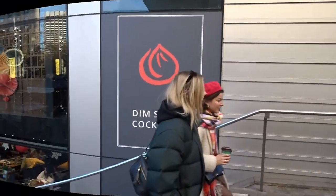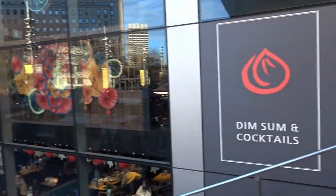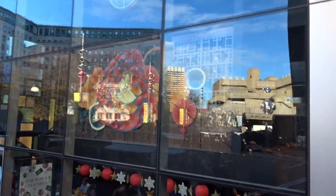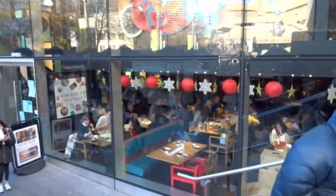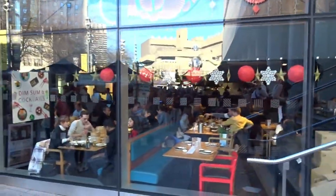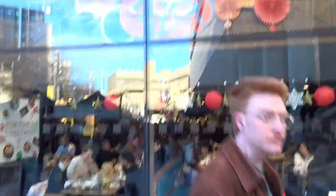Now we have dim sum and cocktails — taking it back to the Chinese theme. Quite popular inside, all nicely bright, probably decorated for Christmas. Doing very well.